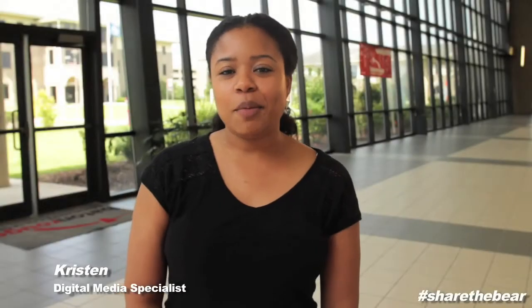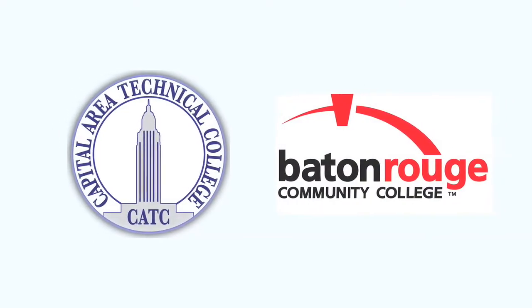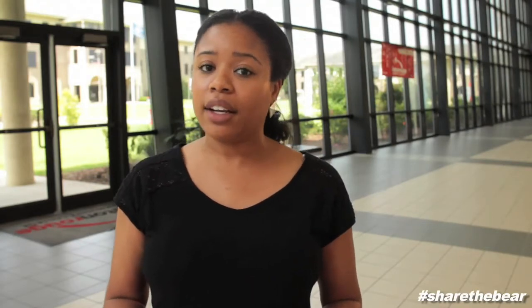Hi, I'm Kristen, Digital Media Specialist here at BRCC. As of July 1st of this year, BRCC and CATC became one institution. While we are recognized as one institution, our application and registration system, LOLA, still identifies our programs as Baton Rouge Community College or Capital Area Technical College.